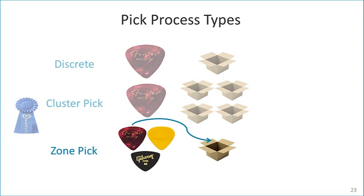Zone picking has multiple pickers processing picks from their assigned zone for the same order, then moving the items to a pack station where they are consolidated into a shipping case. Accellos One Warehouse supports these pick processes and more at any time, giving the warehouse flexibility to choose the right picking process to optimize efficiencies.